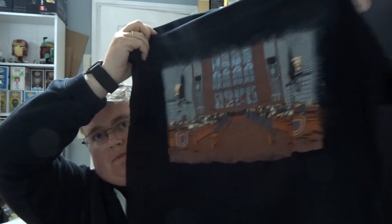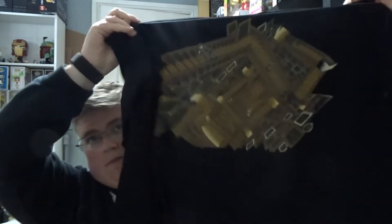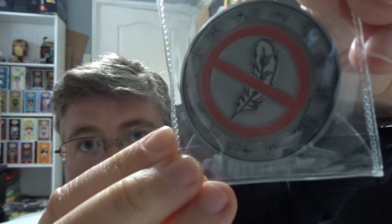So we've got a medium t-shirt of the Great Hall, a long sleeve t-shirt of the staircases, and a coin — no ink required.